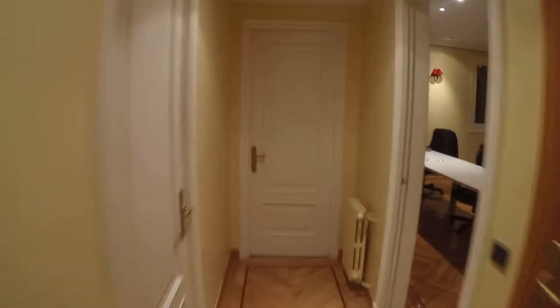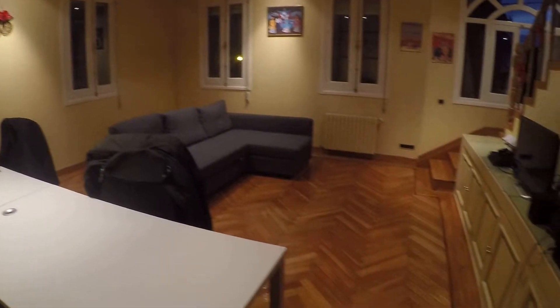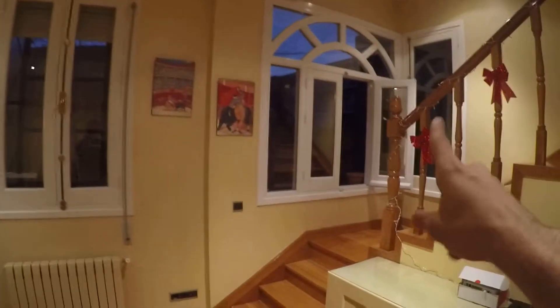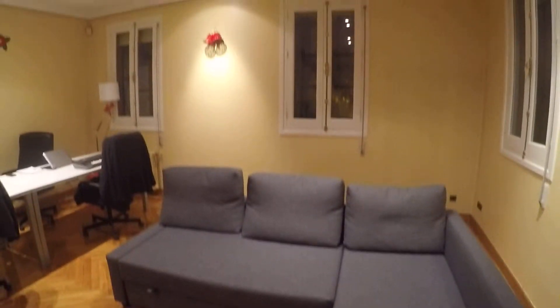Now I'll show you the living room, and then we'll go upstairs to show you the two or three terraces. This is the living room. It has a lot of windows — one, two, three, four, and even a bigger one — so it's really bright with a lot of sun. This cool couch opens and turns into a bed. TV right there, some shelving, desks, chairs. Really nice.